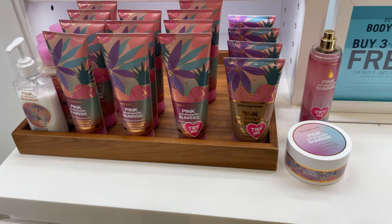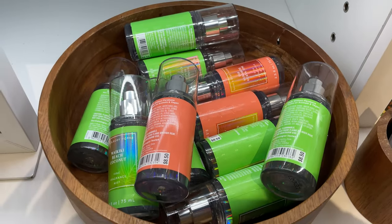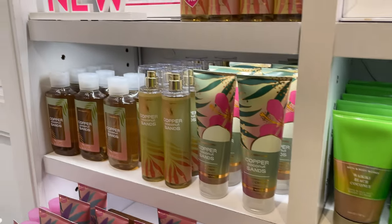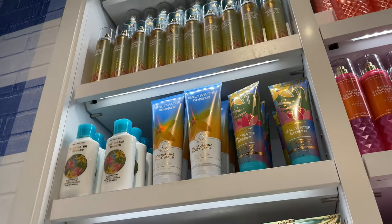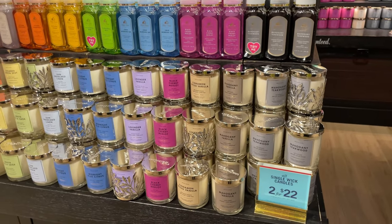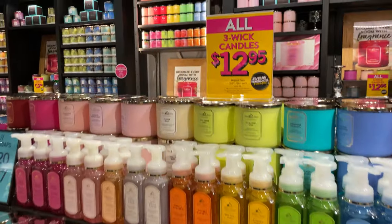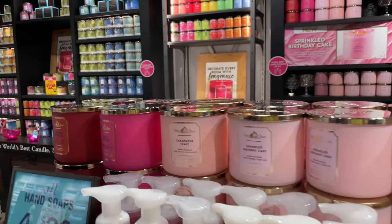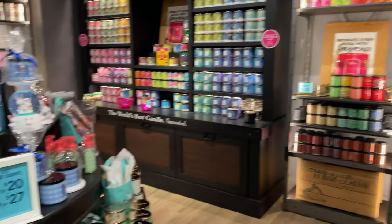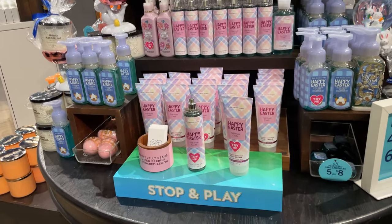Pink Pineapple Surprise — very pretty! These candles are two for $22, and the ones up top, the sleep wick candles, are $12.95. They have every color and scent. This is the Happy Easter collection.